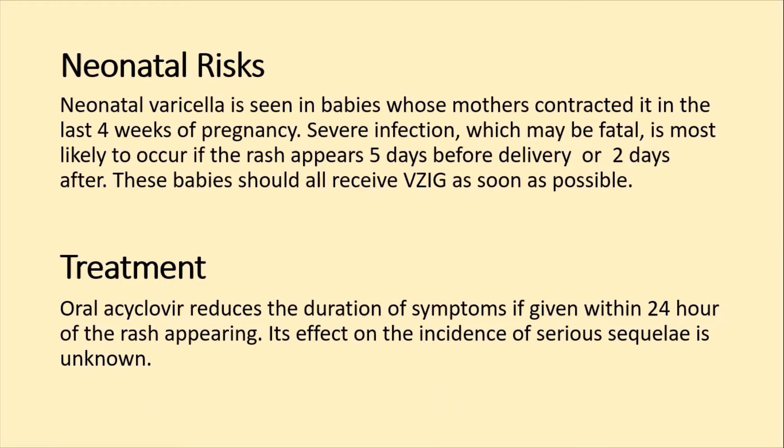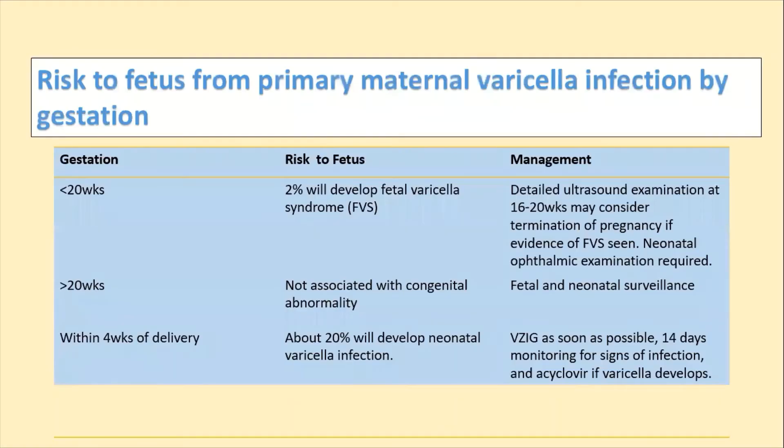These babies should all receive Varicella Zoster Immunoglobulin as soon as possible. Mothers and children who are at immune risk and delivered to a mother with chickenpox should also be given VZIg. Oral acyclovir reduces the duration of symptoms if given within 24 hours of rash onset, though its effect on incidence of serious complications is unknown.